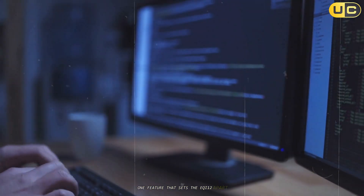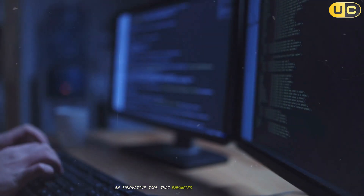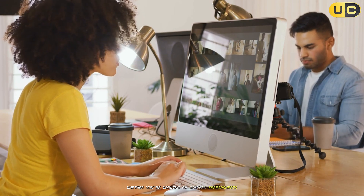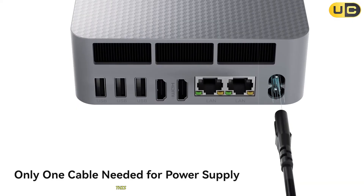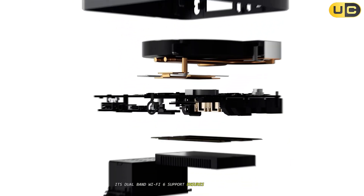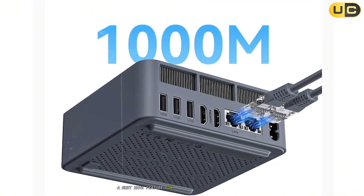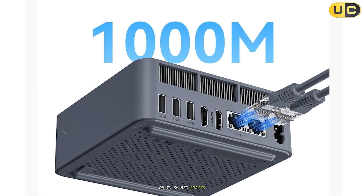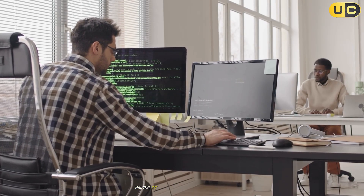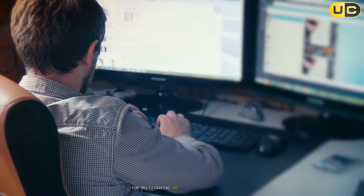One feature that sets the EQI12 apart is its compatibility with Microsoft AI Copilot, an innovative tool that enhances productivity through AI-powered assistance. Whether you're working on complex spreadsheets or creating presentations, this mini PC can streamline your workflow significantly. Its dual-band Wi-Fi 6 support ensures reliable wireless connectivity even in crowded networks, a must-have feature for professionals working remotely or in shared spaces. The EQI12 also supports dual 4K displays via HDMI ports, making it an excellent choice for users who need expansive screen real estate for multitasking or entertainment.